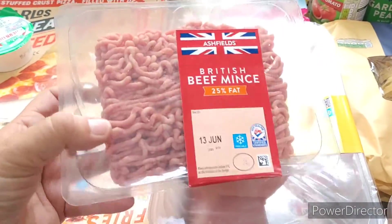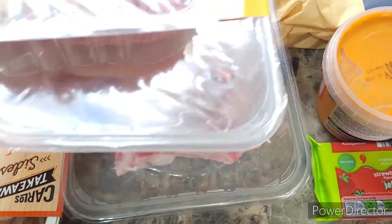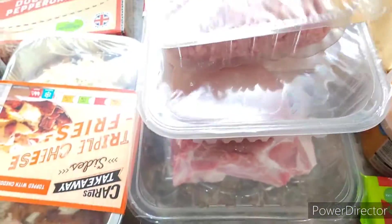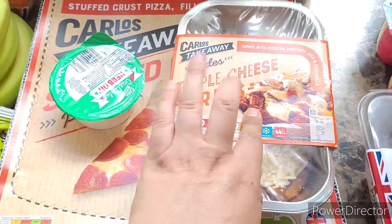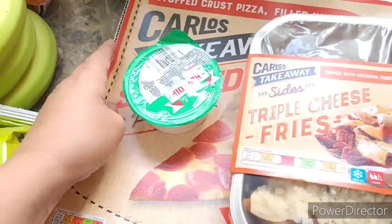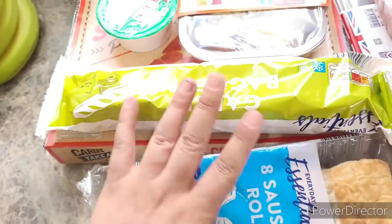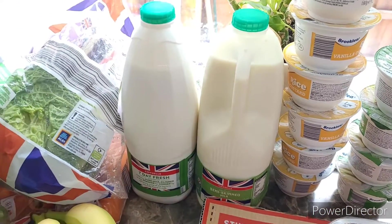I've got some mints, some chicken portions — nearly a kilogram — and six pork chops for only £3.50. Tonight's tea is triple cheese dirty fries, garlic dip, and a stuffed crust cheese pizza. I also got some sausage rolls and a garlic baguette.